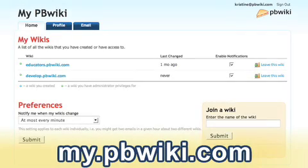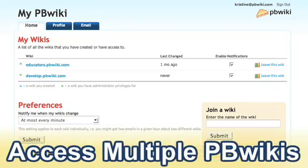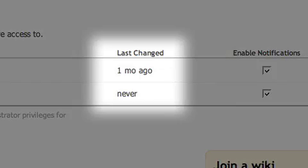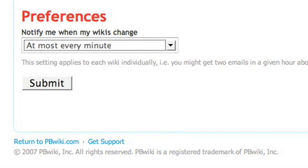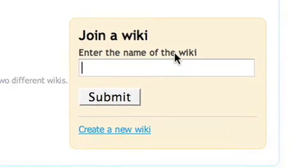Here I am at my my.pbwiki.com page where I logged in with one single password and I'm able to access my multiple PBWikis. I can track what wikis I participated in recently and I can set my notifications to say when I want to receive information about the most recent edits to my account. It's also super easy to add additional wikis to your my.pbwiki.com page.